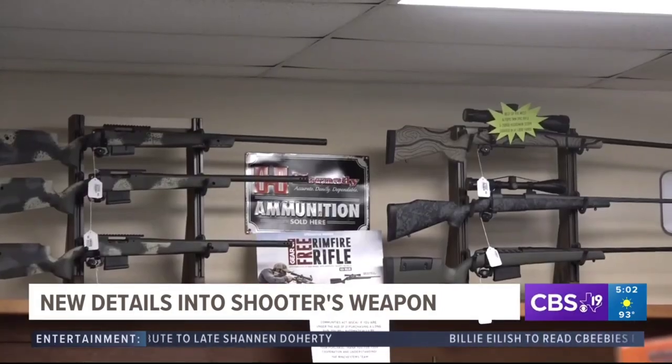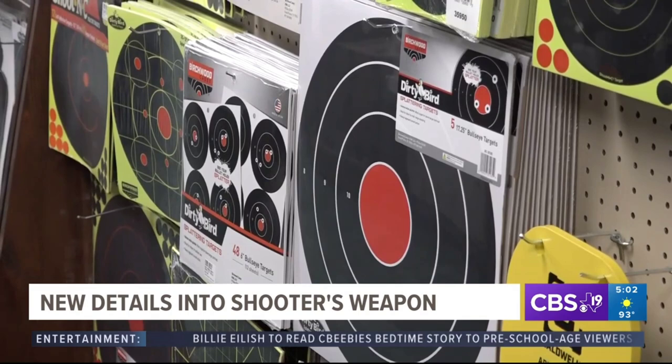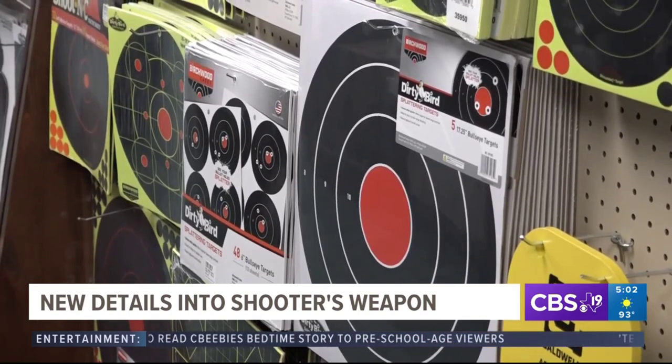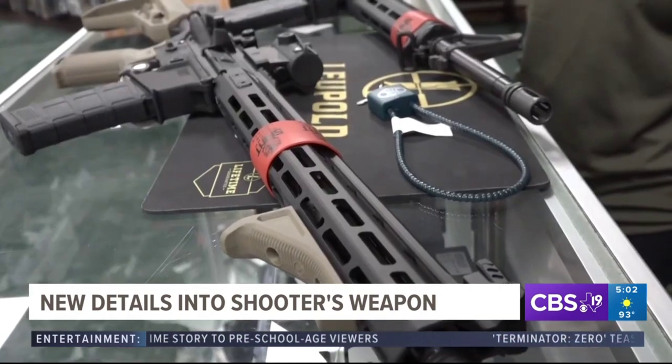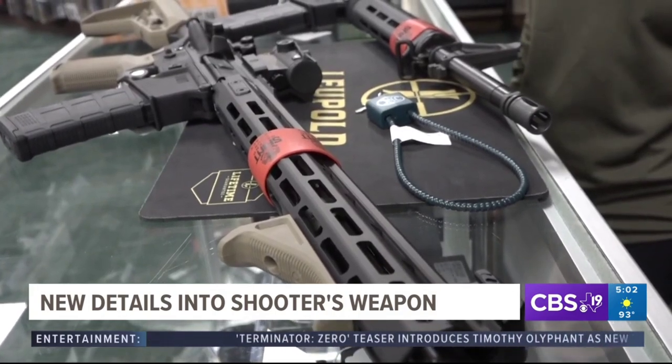Tolson also points out the 'AR' in the name of the weapon doesn't stand for assault rifle or automatic rifle. It stands for Armalite, the company that developed the firearm in the 1950s. It was considered revolutionary for its lightweight. She's exactly right there. The AR does not stand for automatic rifle or assault rifle. Armalite is the first designer.